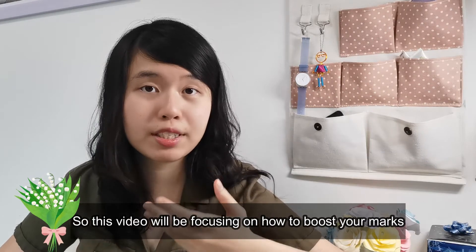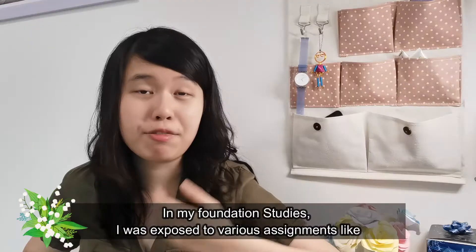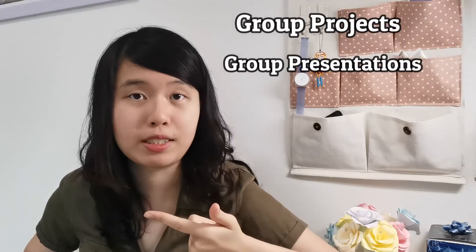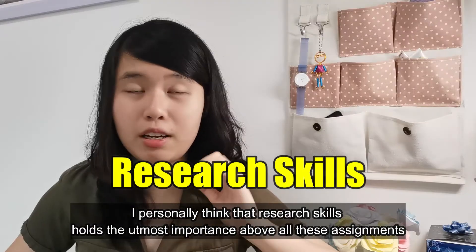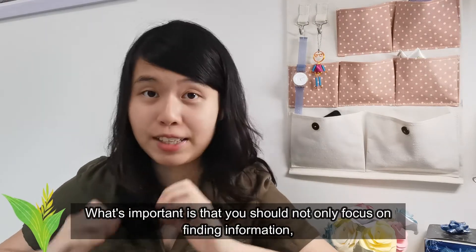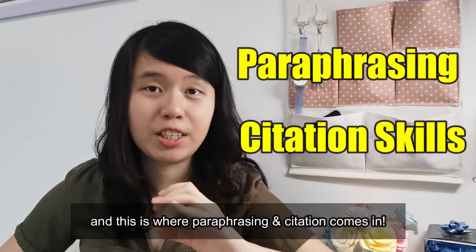This video will be focusing on how to boost your marks to get into your desired course. In my foundation studies, I was exposed to various assignments like group projects, group presentations, lab reports, poster design, video production, and the list goes on. I personally think that research skills hold the utmost importance above all these assignments. What's important is that you should not only focus on finding information — you should also understand and reproduce it well. And this is where paraphrasing and citation come in.